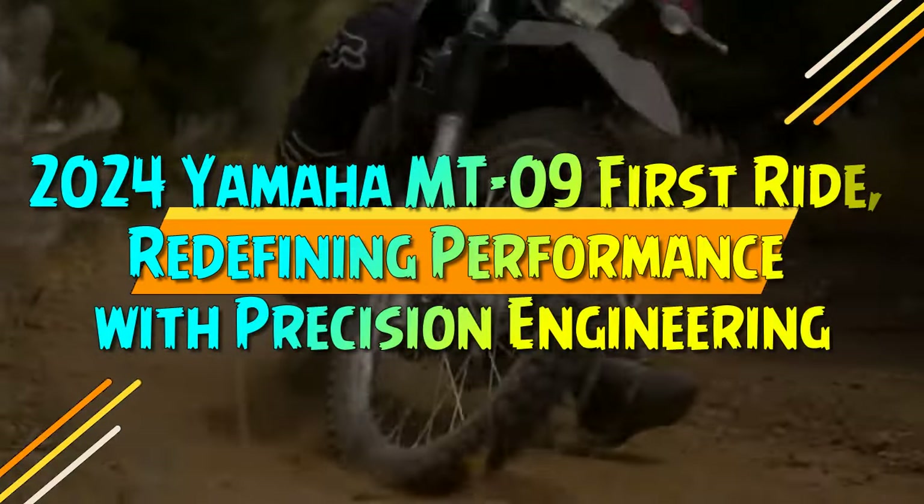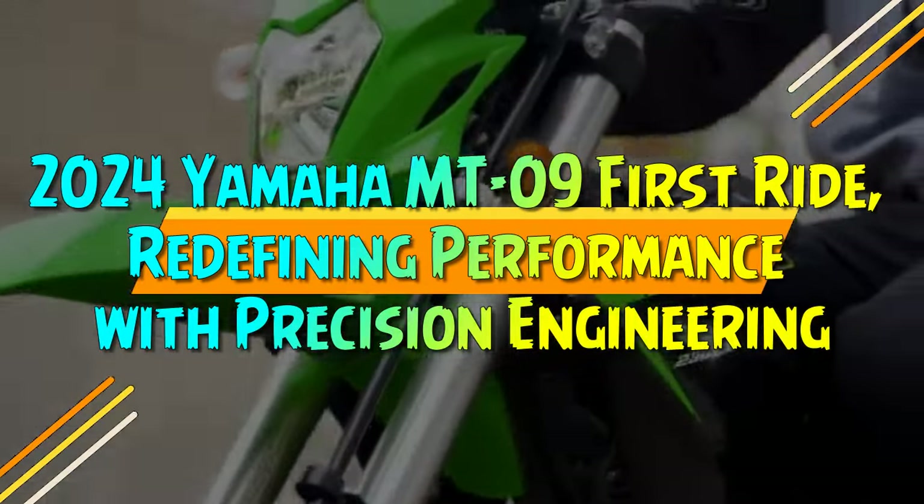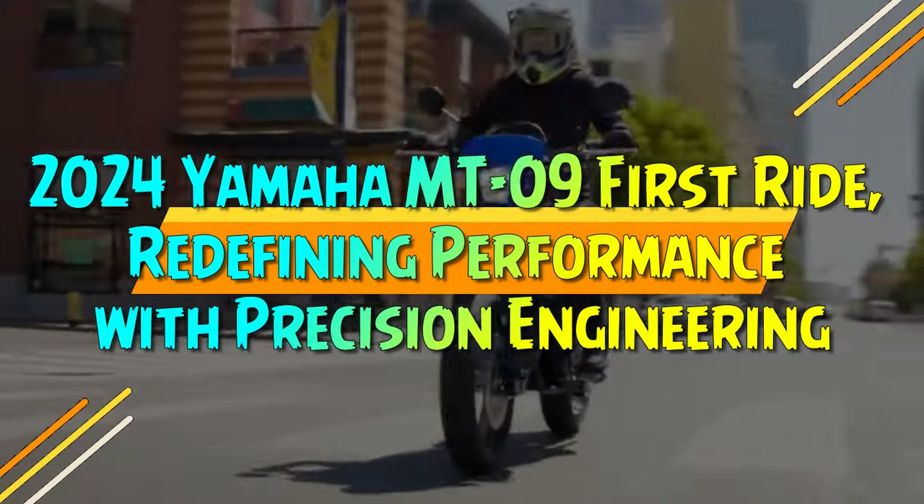2024 Yamaha MT-09 First Ride: Redefining Performance with Precision Engineering.